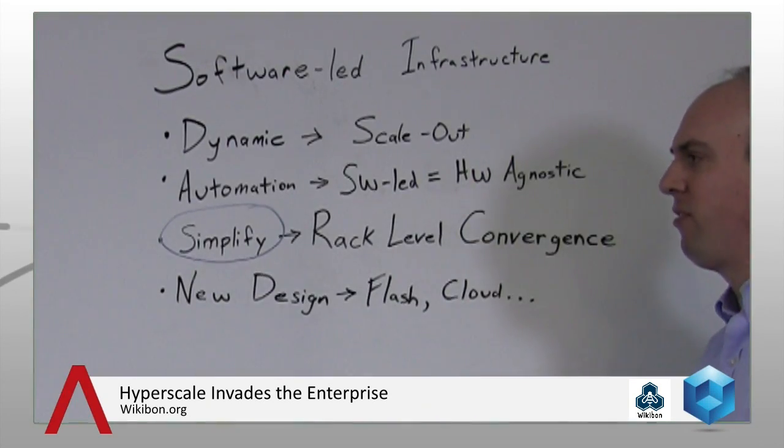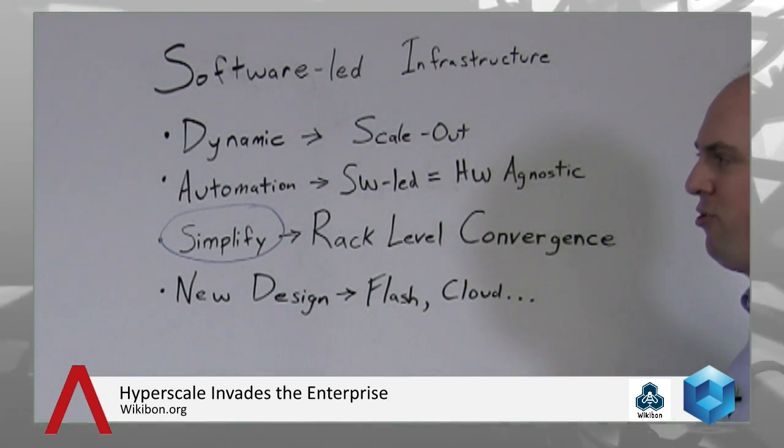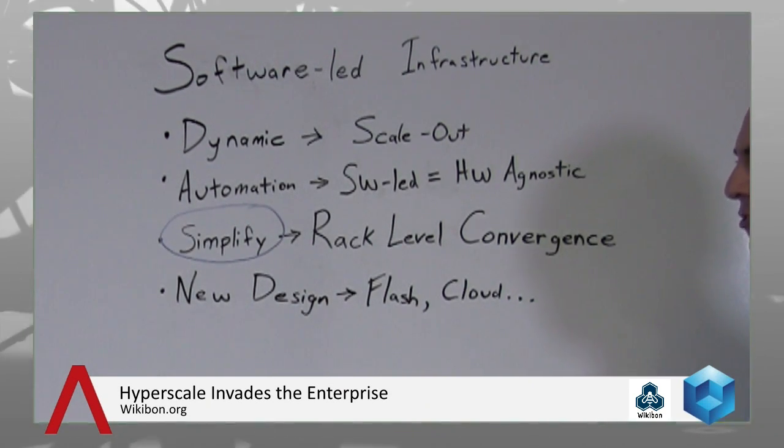Beyond simplification, most traditional converged infrastructure vendors are looking to drive automation — usually some layer of software put on top as a management layer. There are also ways to pool and automate infrastructure, which sometimes requires an additional layer of software or some kind of clustering to pull things together. Where traditional converged infrastructure solutions have been falling down is, first, from a scale-out architecture standpoint — most don't fit that model well and require some kind of matrix or clustered configuration.